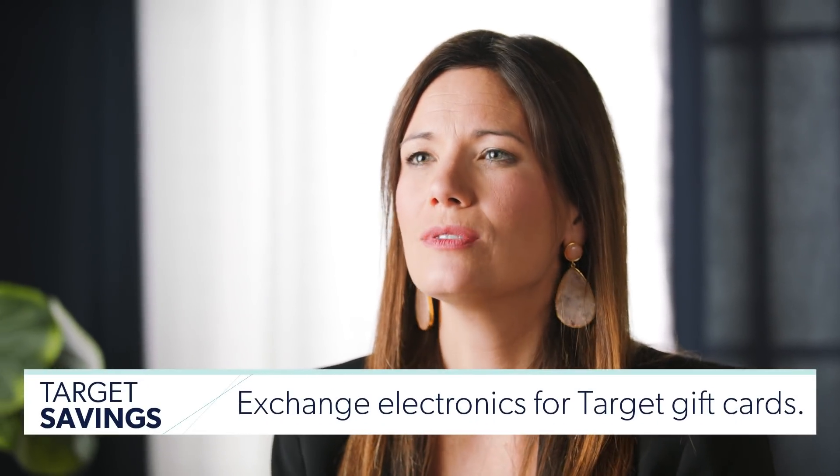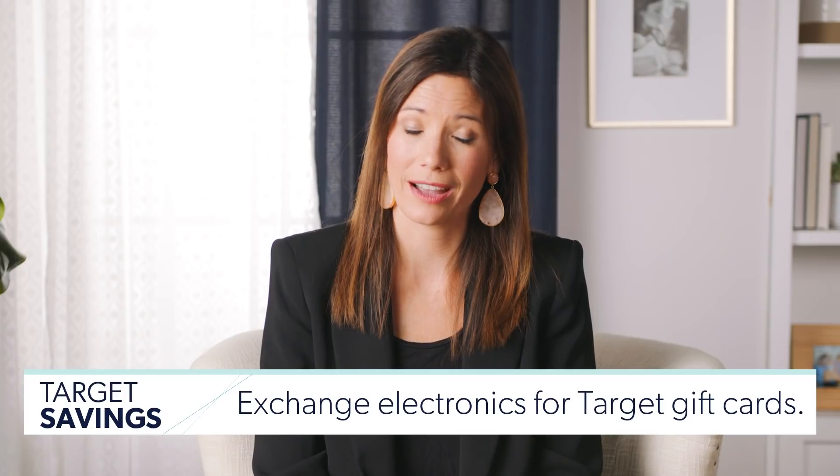Number 18: exchange used electronics for Target gift cards. Check online first at Target to make sure this applies to you, but you can ship in used Fitbits, Kindles, iPhones, and more in exchange for a Target gift card. You may get a better deal on eBay or Facebook Marketplace, so do some research first. But if you like the quote they give you, they'll send you a prepaid shipping label for free — you just put it in the mail and get a Target gift card. I love it.